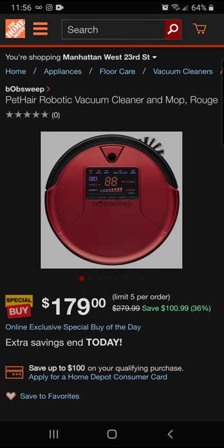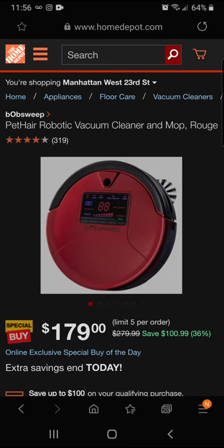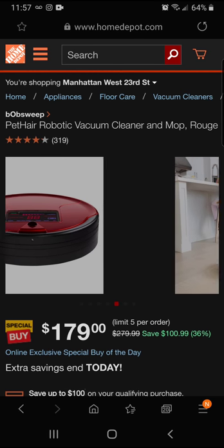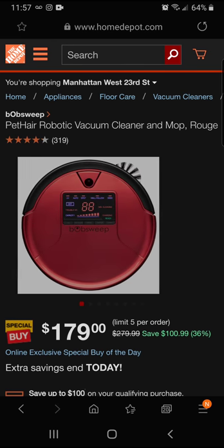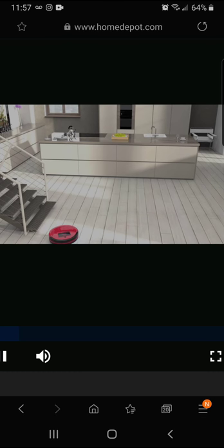Let's check this out — it's pretty nice. It vacuums and cleans the house by itself, rolling around getting the job done, saving you time. Take a look at this video here to see what it can do.